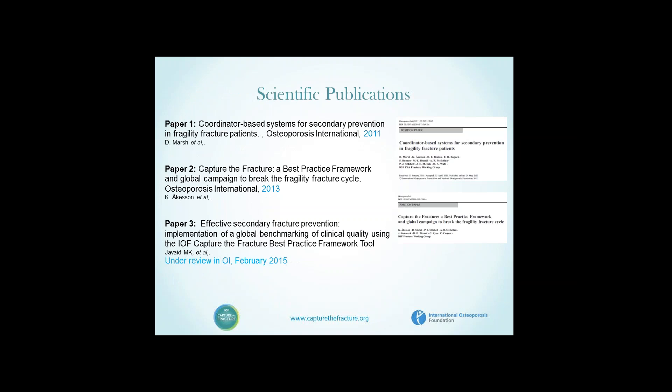The three papers are: the original coordinator-based system for secondary prevention systematic review in Osteoporosis International 2011 by David Marsh as founding chair of the Fracture Working Group; a paper in Osteoporosis International in 2013 describing the best practice framework and the Capture the Fracture campaign; and thirdly, a paper currently under review showing our initial results.